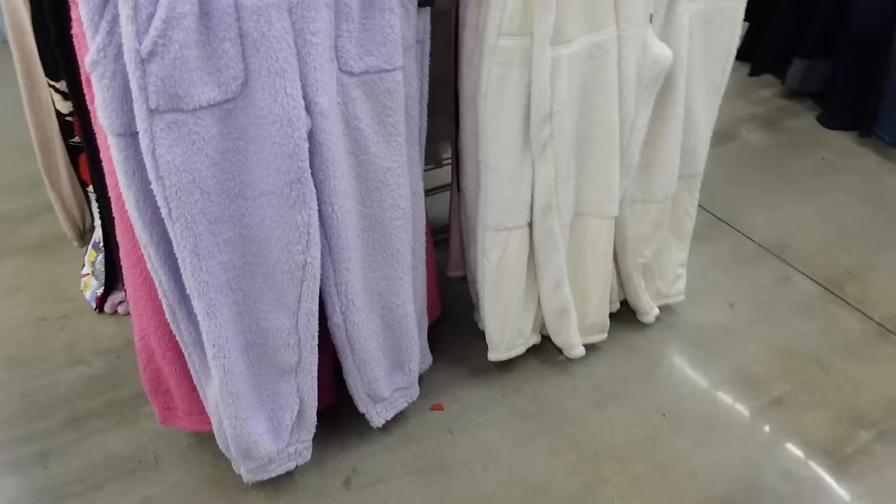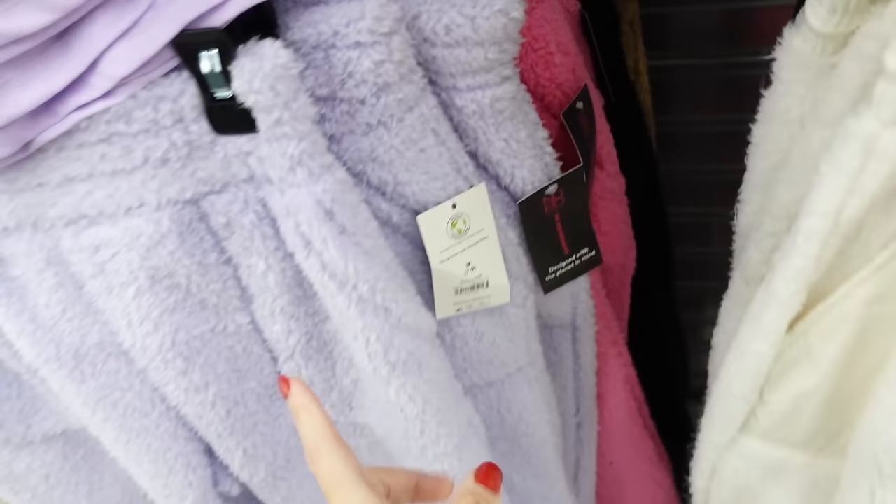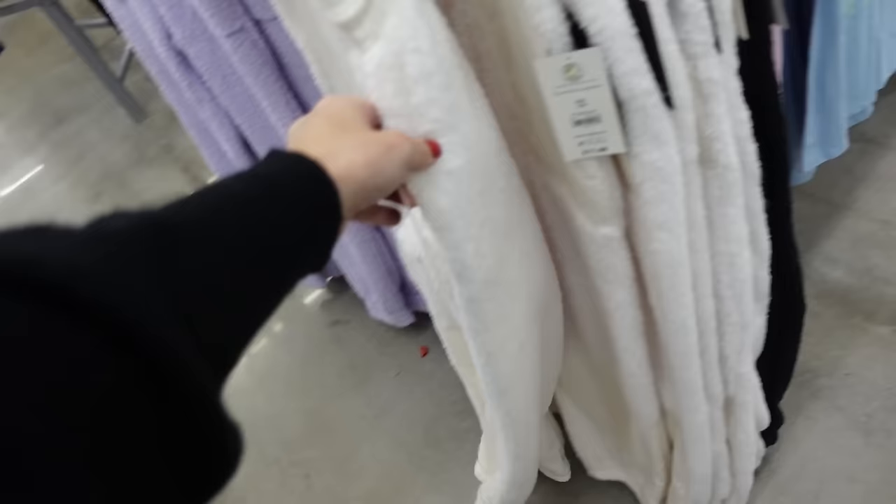These joggers from No Boundaries have the elastic waistband, the pork chop pocket, with the true jogger bottom. In lavender, also comes in pink, there's black and camo. Those are $9.98. They also have this style with the nylon patches in ivory and also in black. Those are $11.98.